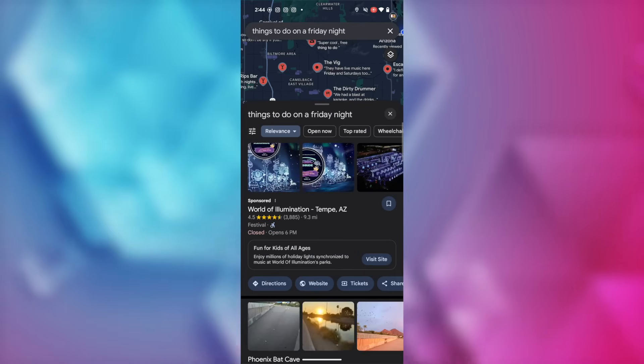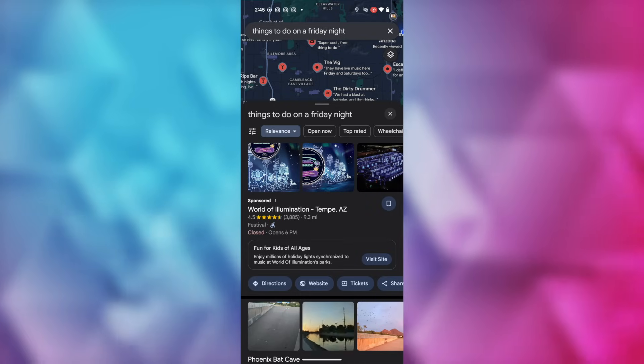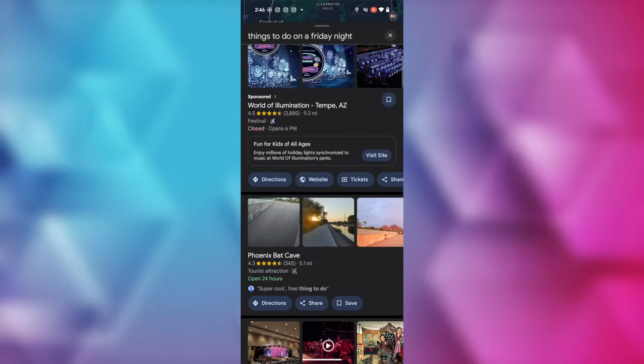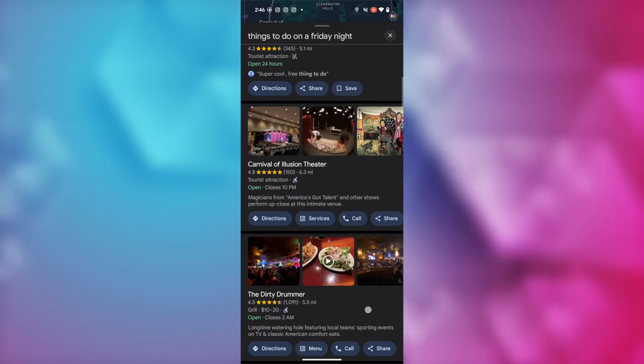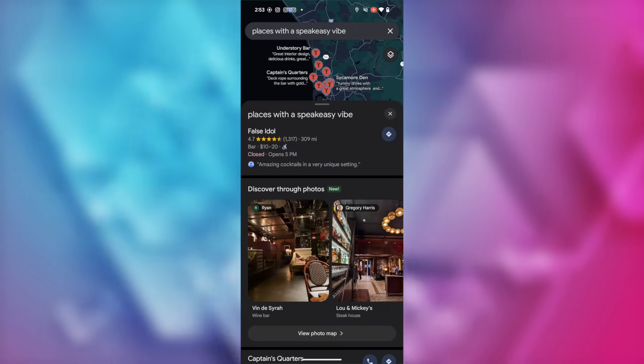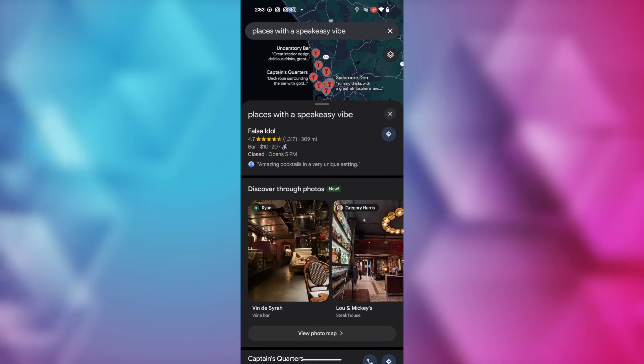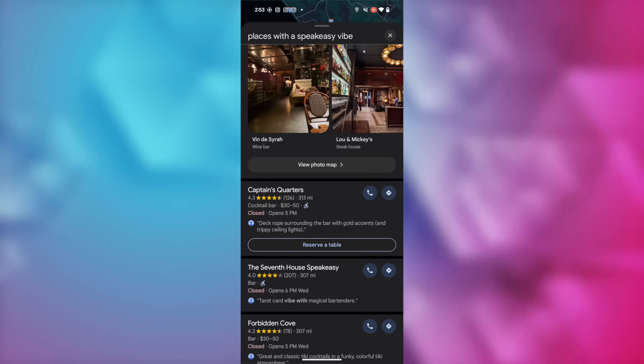Another Google Maps AI feature I've been waiting for is a very Gemini-esque conversational AI search feature right in Google Maps — this is going to change the way you search. You can now search Maps in a more conversational way. For example, let's search for things to do on a Friday night. Google Maps will pull up information about nearby businesses and things to do that fit your query, along with photos, ratings, and reviews. These recommendations change based on your query, so if we're in San Diego and search for places with a speakeasy vibe, Gemini and Maps brings up all the matching places, along with an option to discover through photos.